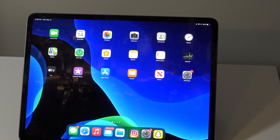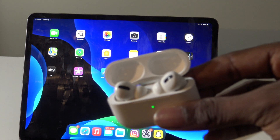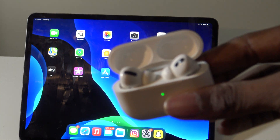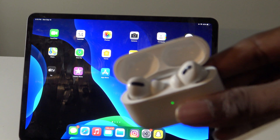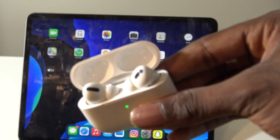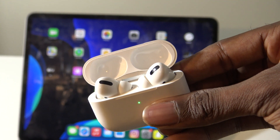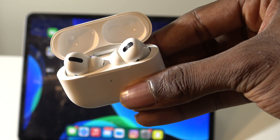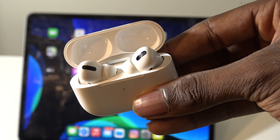Those are the new features for the AirPods Pro. I highly recommend updating to this particular software update. With spatial audio alone, that is a major reason to update. Hopefully you thoroughly enjoyed this video on the AirPods Pro. If you did, be sure to smash the like button down below, leave a comment of what you think of spatial audio, check out all the videos on my channel, subscribe for more great content, and thanks for watching.